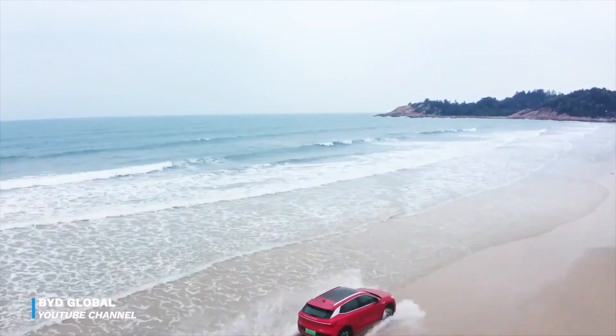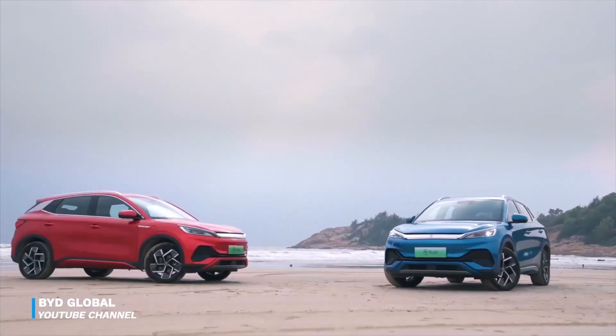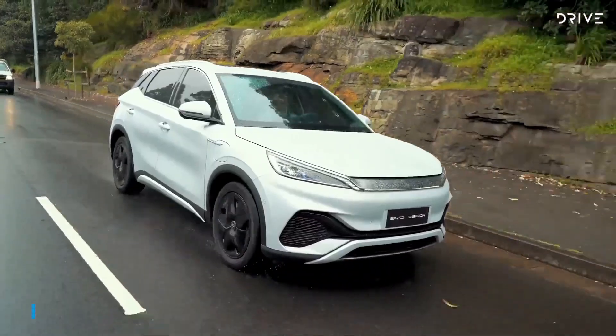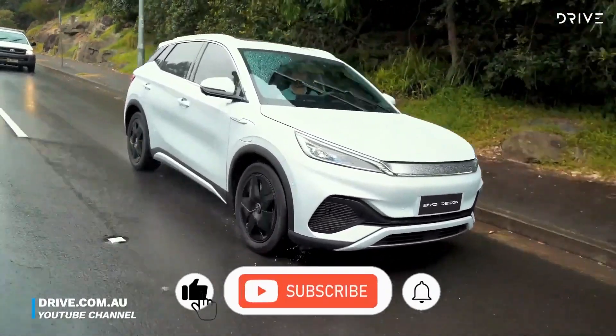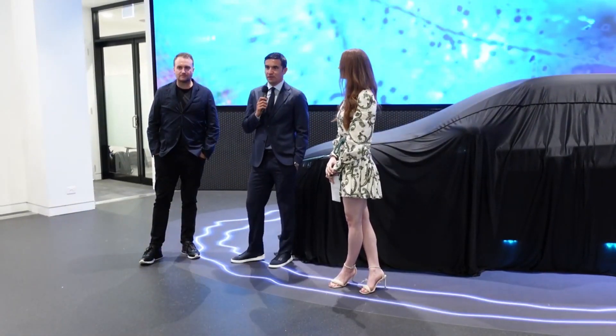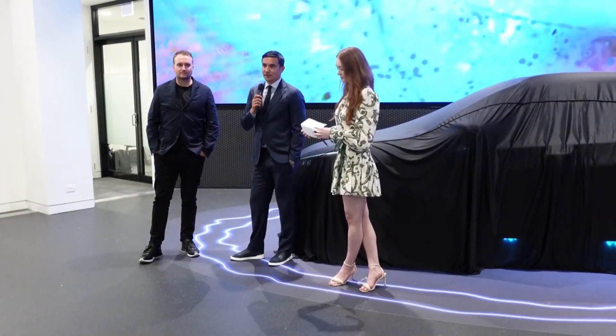Leave a comment below letting us know which of these electric vehicles best suits your needs. We sincerely hope that you found this video entertaining. If you did, please click the like button and subscribe to our channel. We appreciate your time and attention, and we will keep you updated.